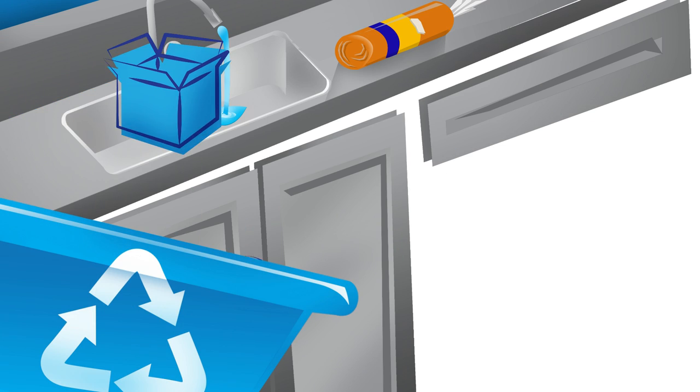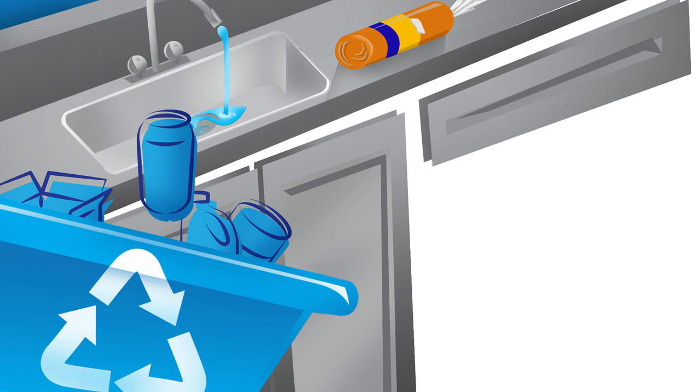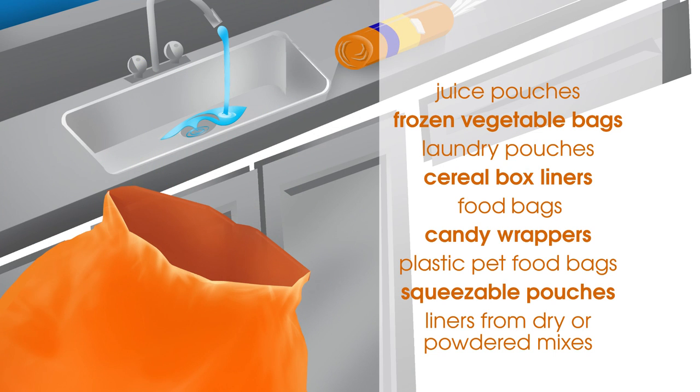Everything you've always recycled keeps going in your recycle bin. But now, all of these plastic items can be collected in your Hefty Energy Bag.